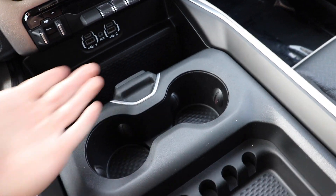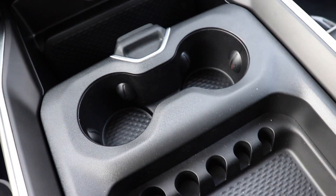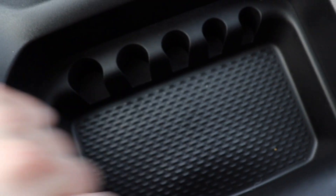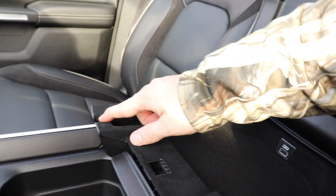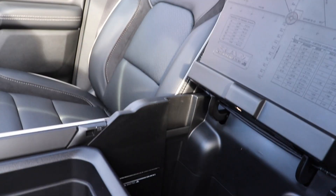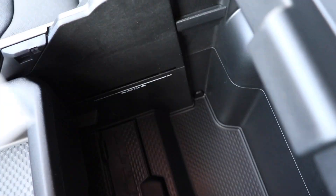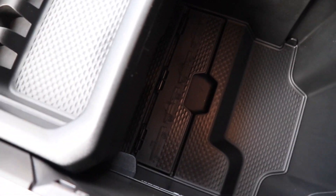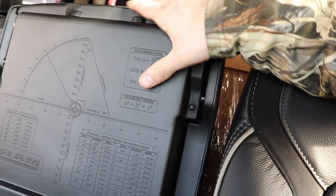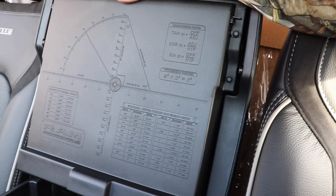Which brings us to the configurable center console — this has three positions. We have access to two cup holders, change storage, and a storage tray right here. Coming back to the armrest, lifting up gives us access to a USB port as well as a dimple for cord management. Lifting up the bigger portion gives us access to the huge storage compartment. If you look closely, you can see the previous generation of Ram 1500 trucks on that center divider. On the back of the center armrest, you have your trigonometric ratios, Pythagorean theorem, standard to metric conversions, as well as fraction to decimal conversions — so Ram has got you covered.